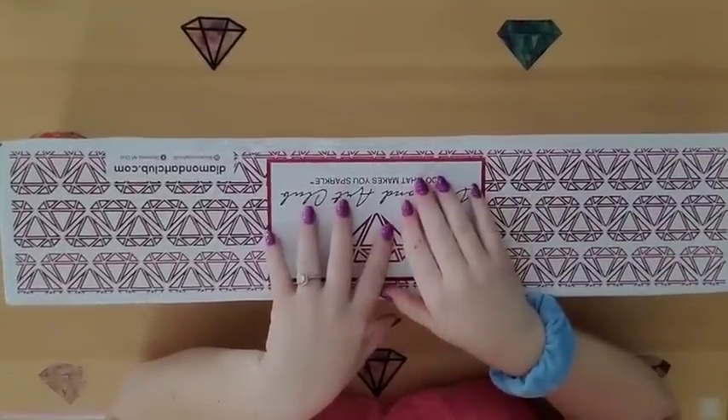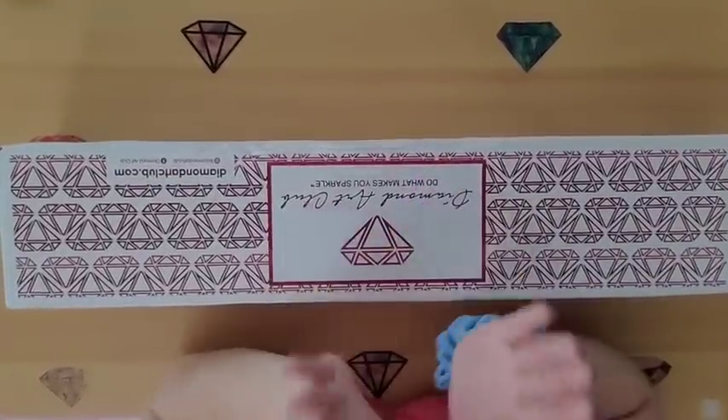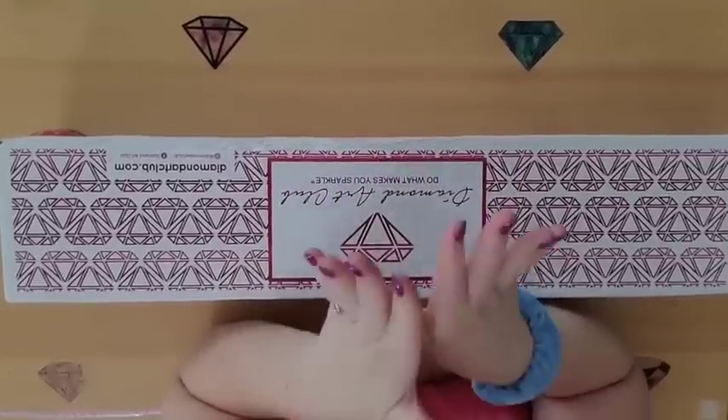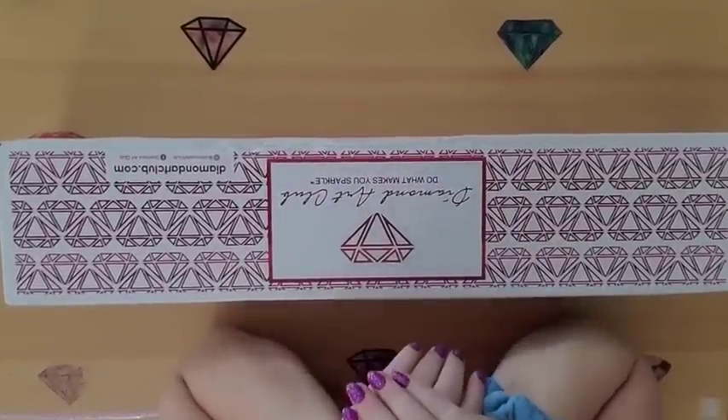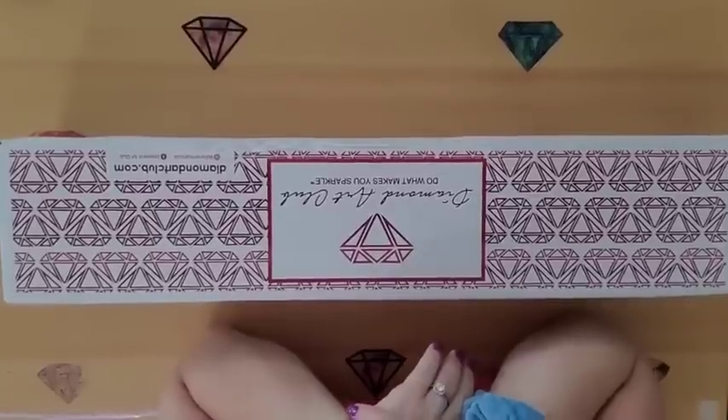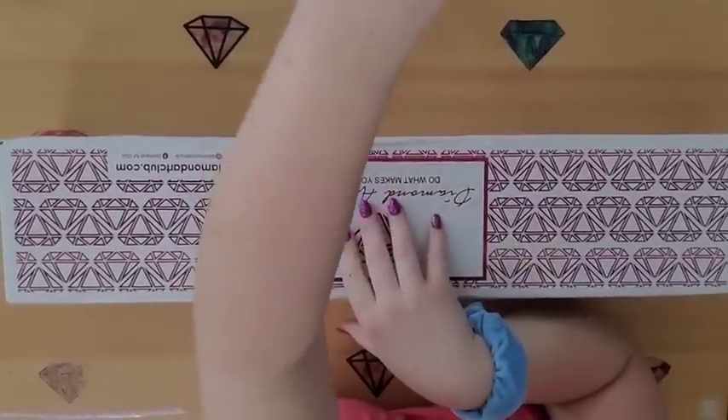Hey guys, welcome back to Shine Like a Diamond. It has been a morning! It is Saturday morning at 9:47.